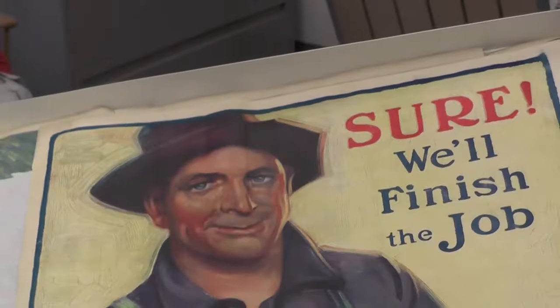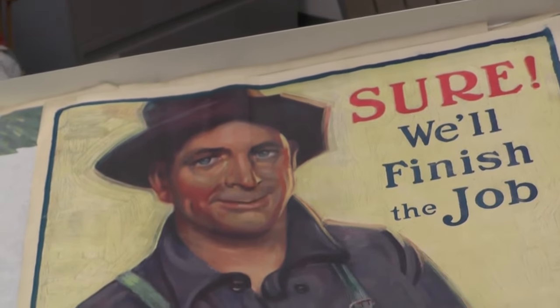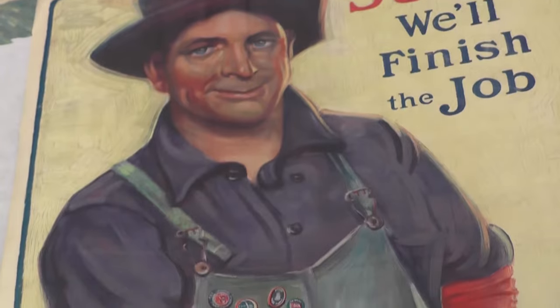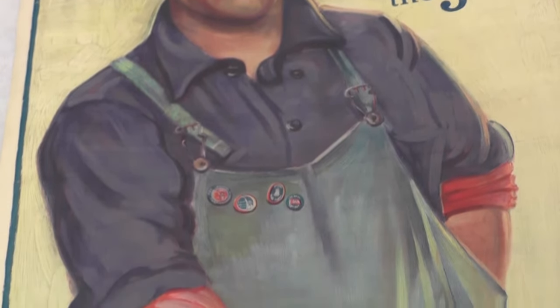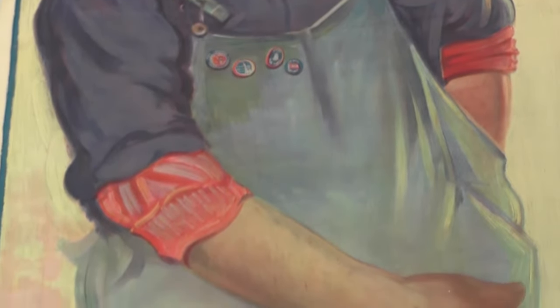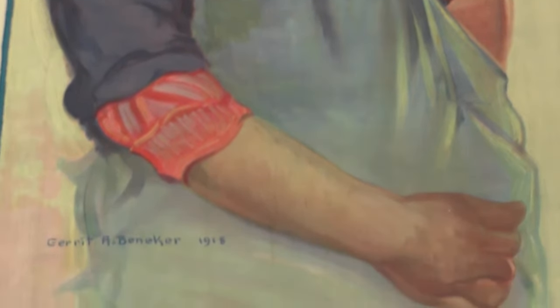This poster, and all of the posters issued to encourage the sale of the victory loans, could be found on almost any public building, light pole, or war bond display in every city. This particular poster was used in the last victory loan drive in 1919, and Benneker was paid a hundred dollars for each of his propaganda posters.